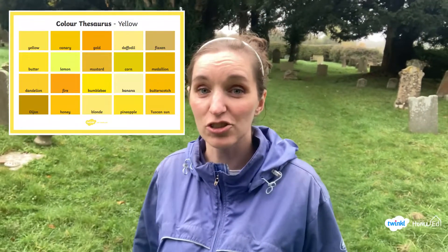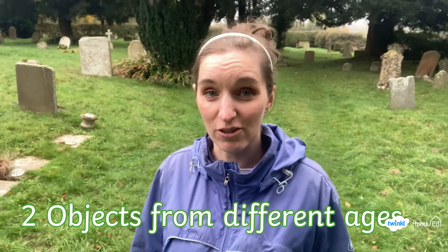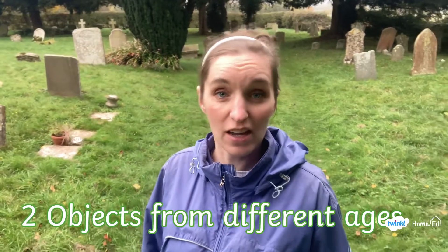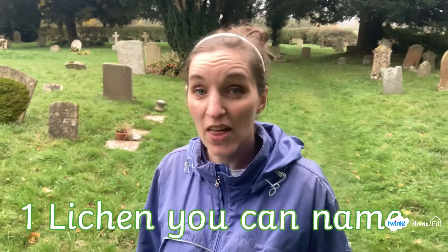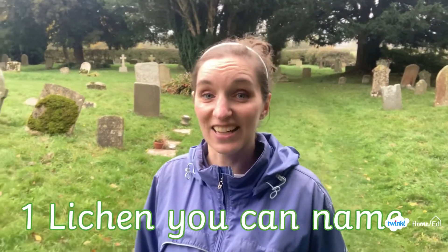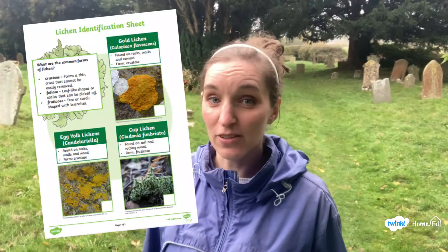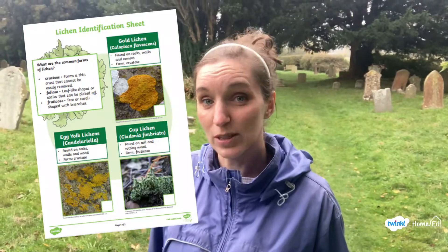Two: can you find two different objects from different ages based on the lichen on them? Such as an old object covered in lichen and a new object that doesn't have very much on it. And one: can you find one lichen that you can name? Don't forget we've got some handy spotter guides from Twinkle to help with that.